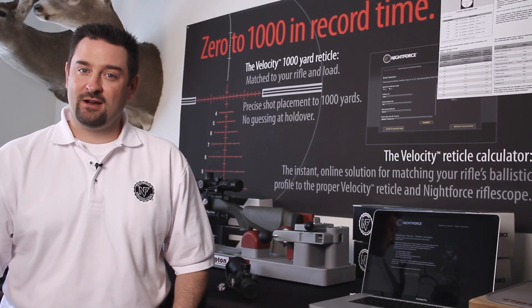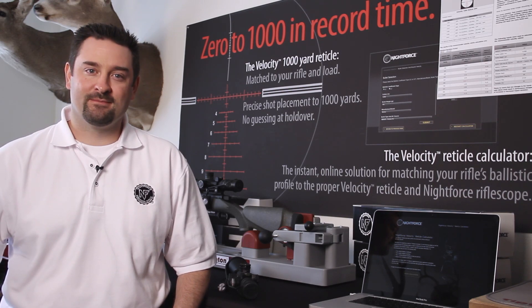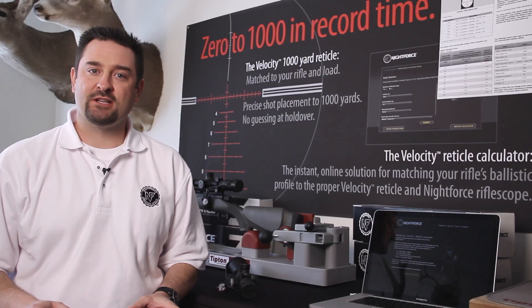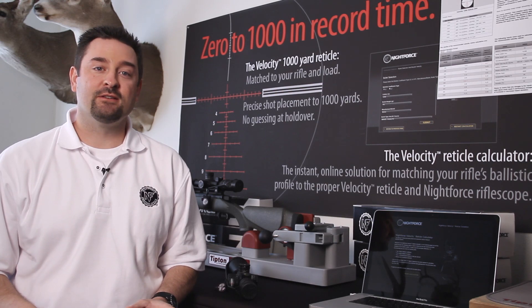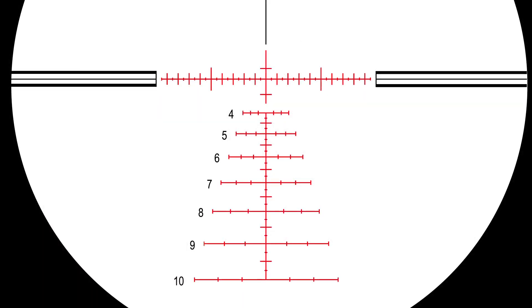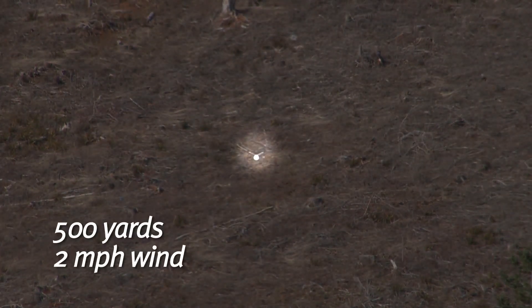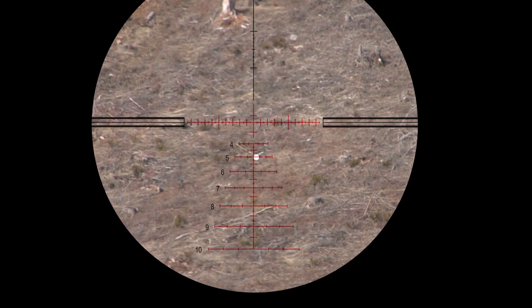How would you like to make this shot on the first shot, time after time after time? Scenarios like these are possible with the Velocity 1000 reticle designed by Nightforce. The Velocity 1000 reticle is the most comprehensive reticle design with both the hunter and shooter in mind. With a family of Velocity reticles available for the most popular high-performance cartridges today, you are able to zero in and make first shot kills all the way out to 1,000 yards.